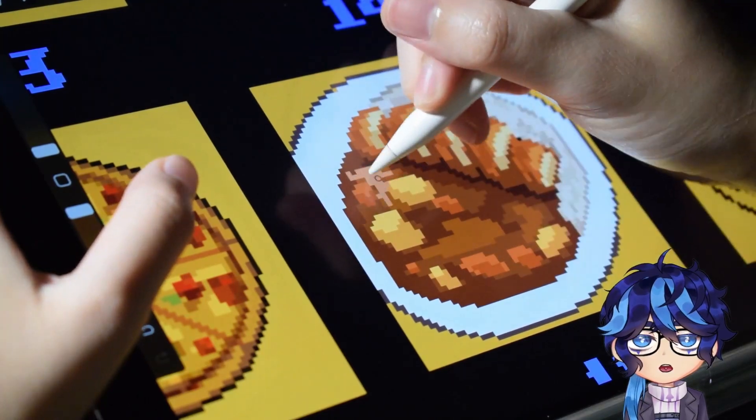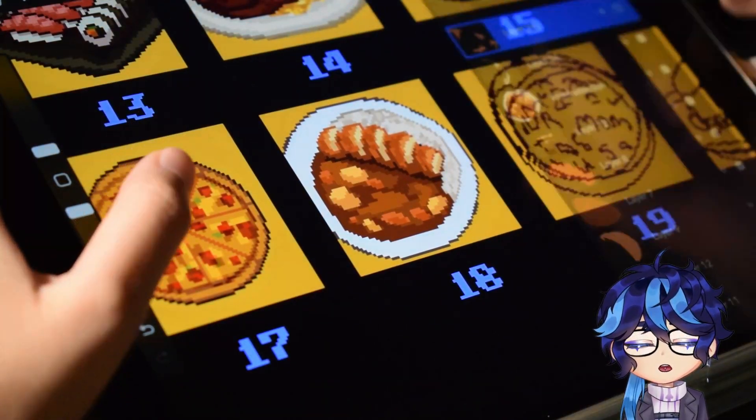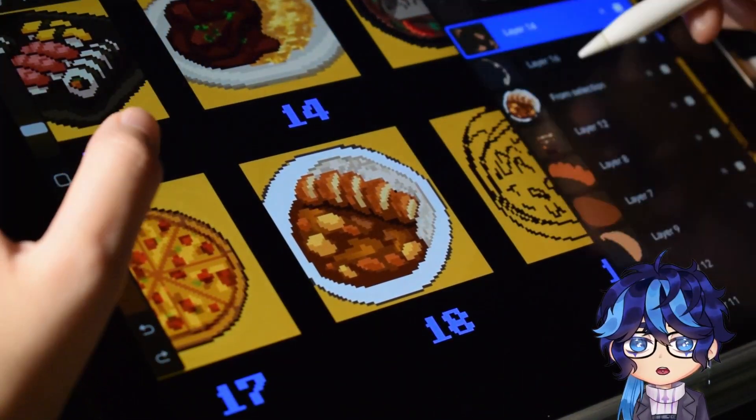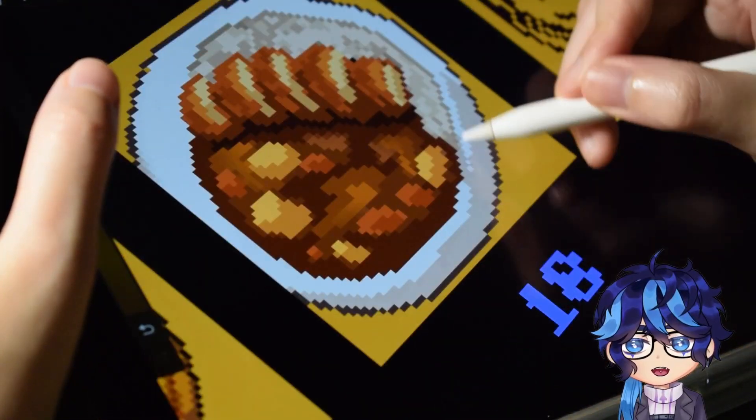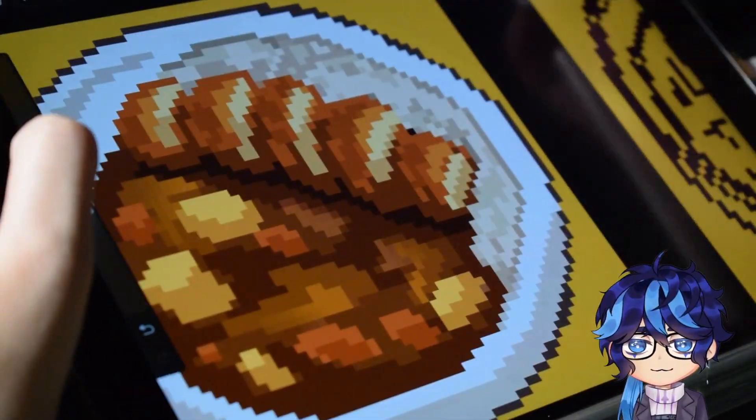But yes, that is about all I have for today's video. Thank you for joining me in my fancy restaurant. I hope you enjoyed the doodles, the drawings, and the little chat. I'll see you guys next time. Bye!